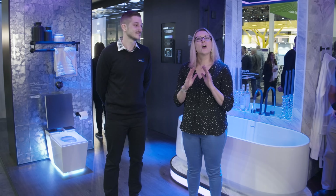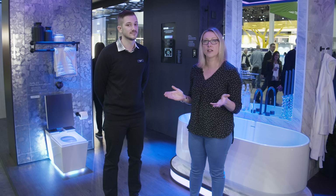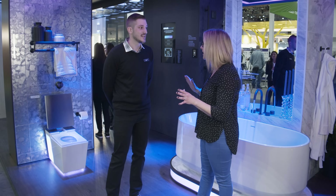I'm here at the Kohler booth at CES where we're talking with Jonathan from the Kohler Smart Home team. Kohler's got a lot of interesting stuff going on here so we're gonna let Jonathan talk a little bit more about some of the products. Jonathan, what are we unveiling here at CES?